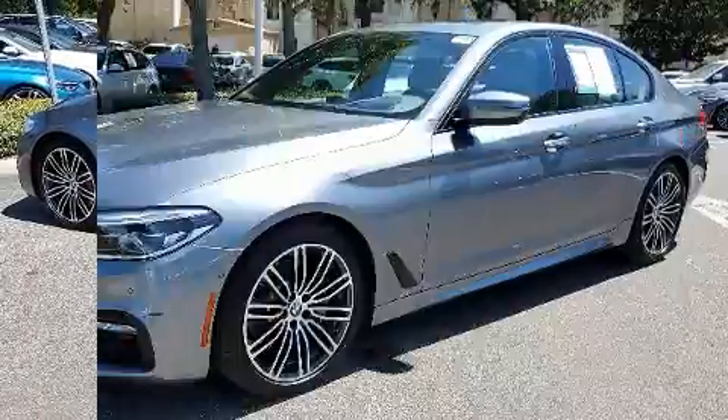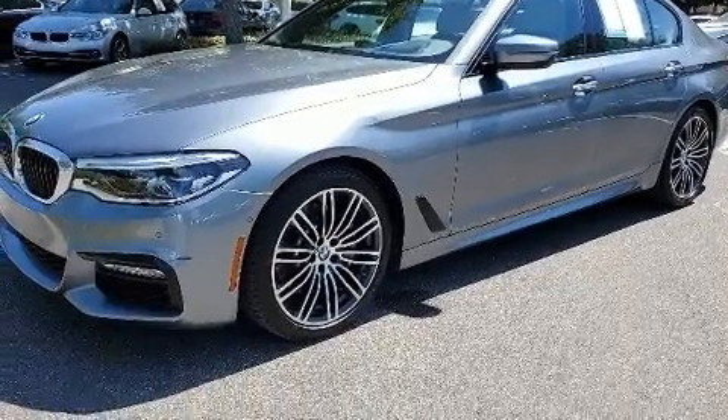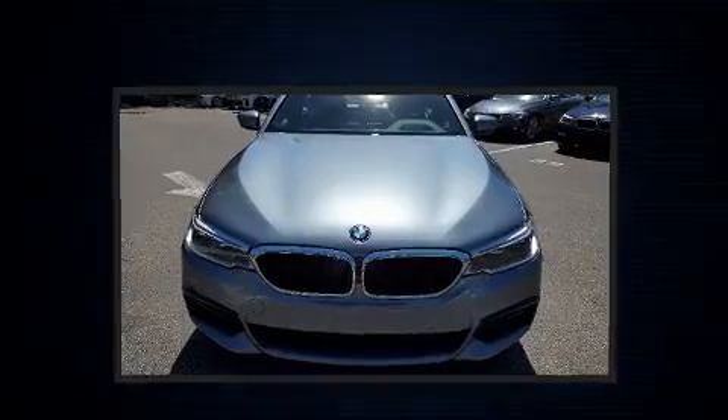All of the premium features expected of a BMW are offered, including a built-in garage door transmitter, power front seats, and seat memory.